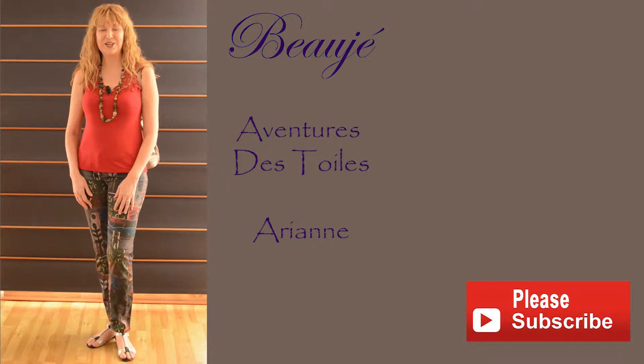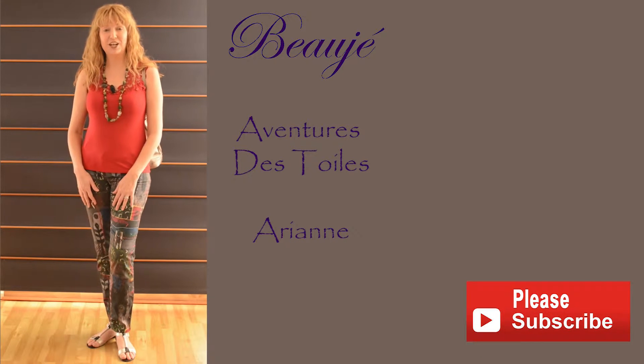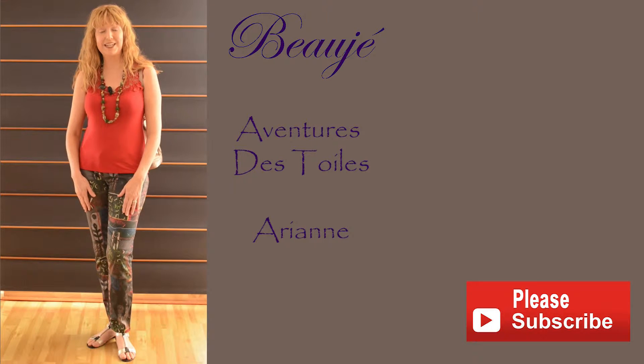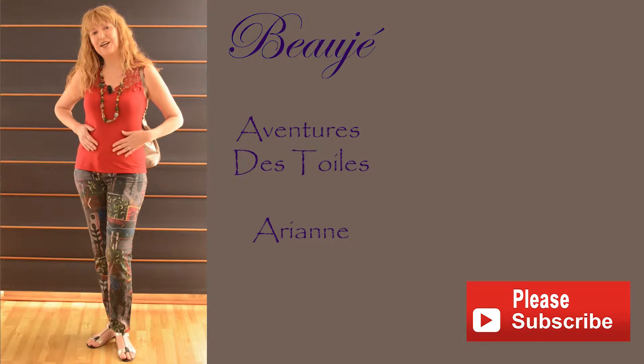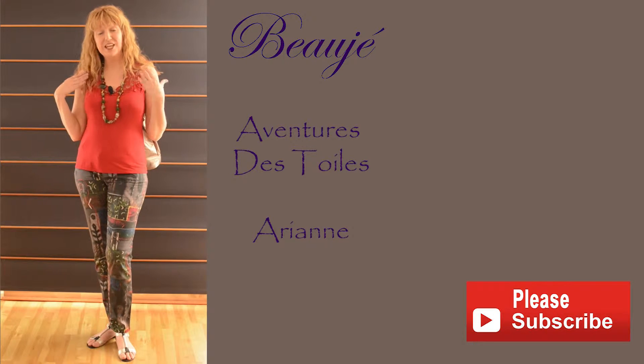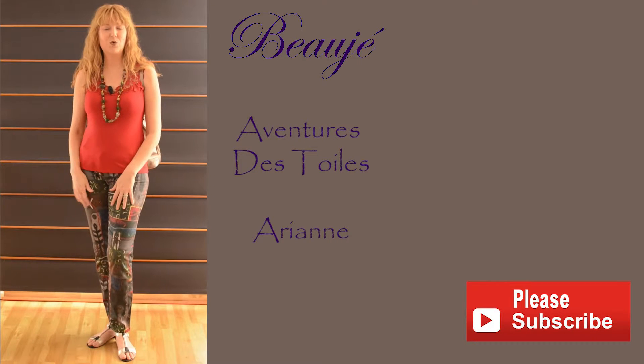Hi, Susan here from Beaujais Designer Jewellery. The next style I'd like to share with you are my gorgeous patterned trousers from Flash Boutique, Adult Race Course Road, and my Arianne top, teamed with some Beaujais jewellery and a backpack. Just a perfect casual weekend look.